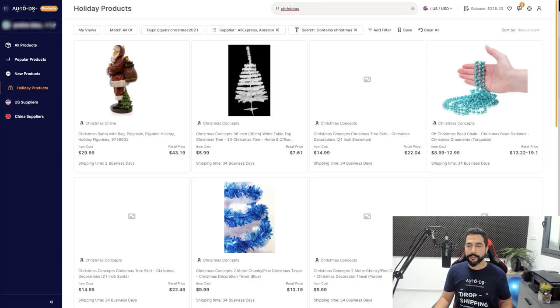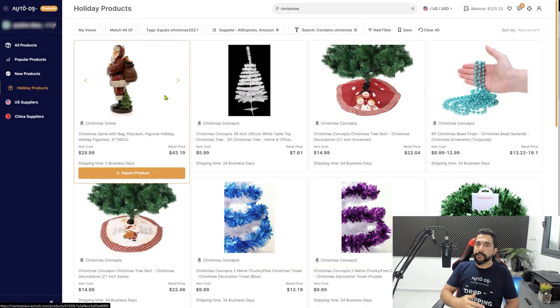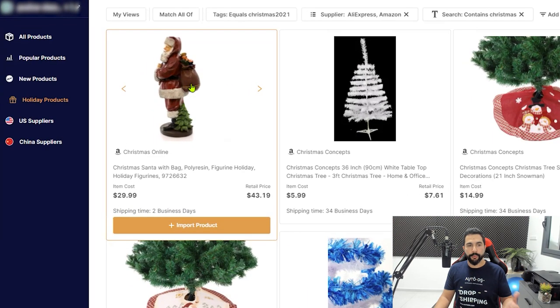Once you sign up for AutoDS and start your free trial for $1, add your eBay store to the platform. Do this after creating your eBay account and upgrading your limits for a smoother journey. Once connected, start importing products. For example, let's say I want to import a Christmas Santa Claus statue — it's coming from Amazon, costs $30, and ships within two business days. Click on the product to see more information: product specs, policies, return window, and reviews. You can also see similar products that you should add if one sells well.